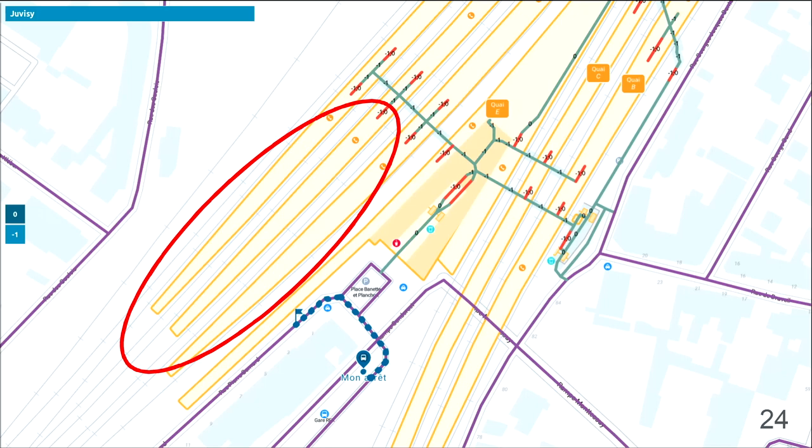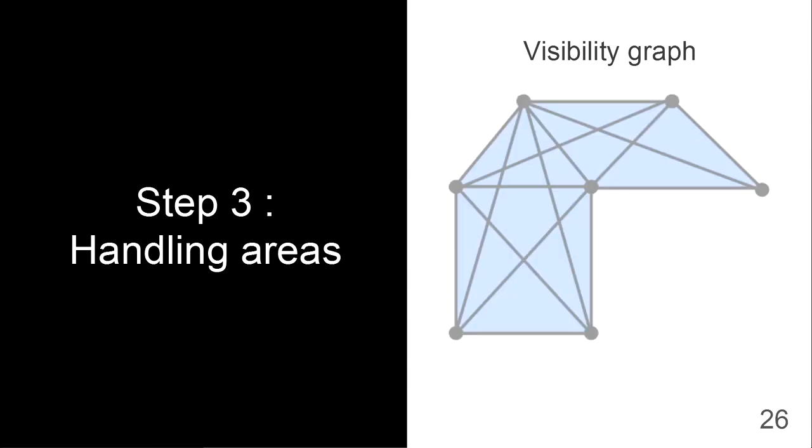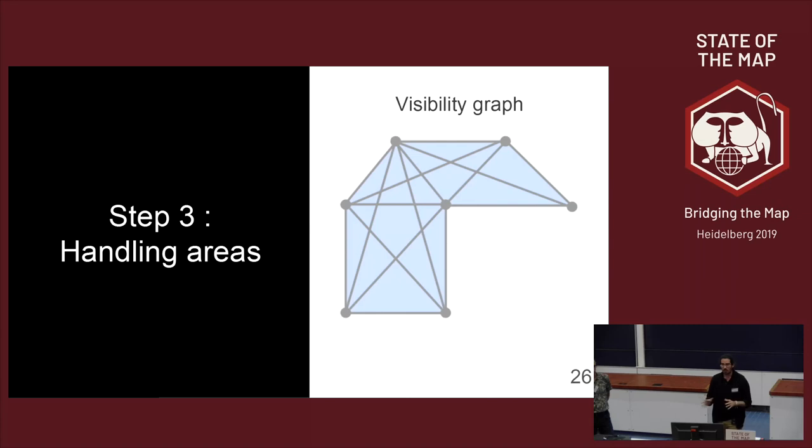For that we use an algorithm called a visibility graph. The idea is you compute every possible segment in a polygon and get a kind of spider web, which you can use for routing like any other network imported from OSM. The drawback is that it takes a lot of processing power to pre-compute — but you do it only once. For us it's fine because we only import the area just around the train station.